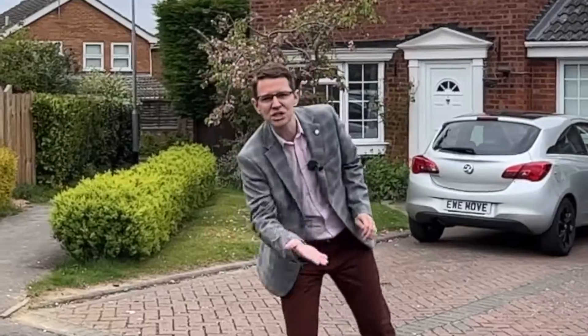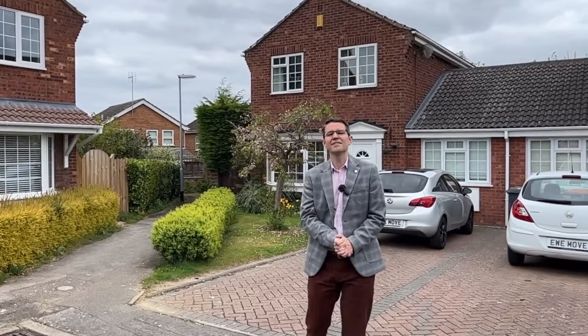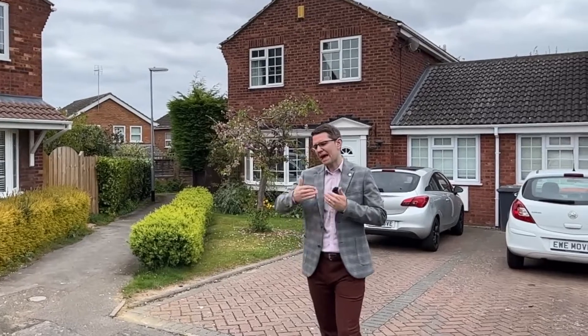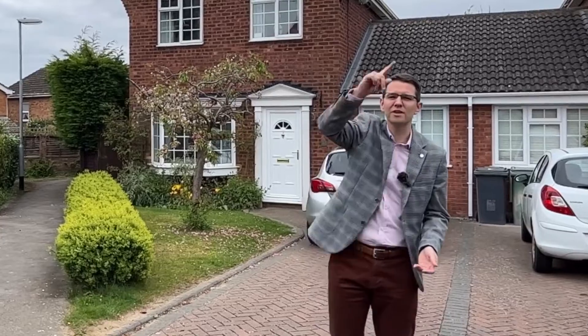The property is a three/four bed linked detached property right at the very end of the cul-de-sac. The reason it's got the slash there is that the garage has been converted and turned into a fourth bedroom, currently used as a fourth bedroom, but could be used as a study or another living room. And the great thing I love about it - take a look at the photos on this one - is the huge vaulted ceiling.